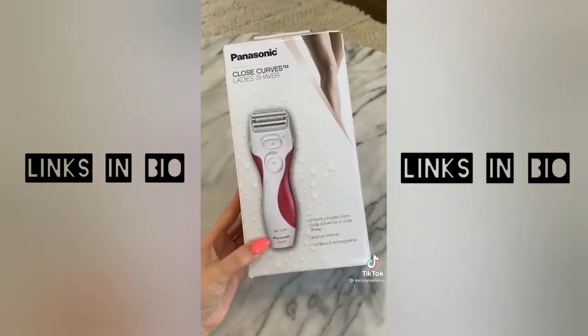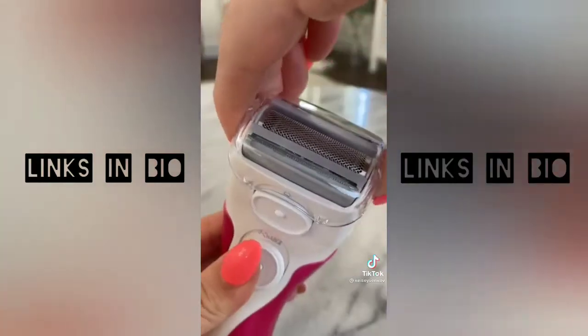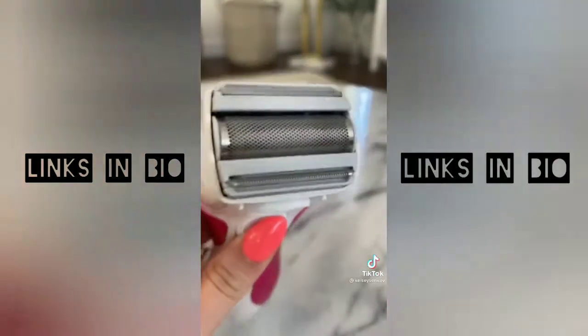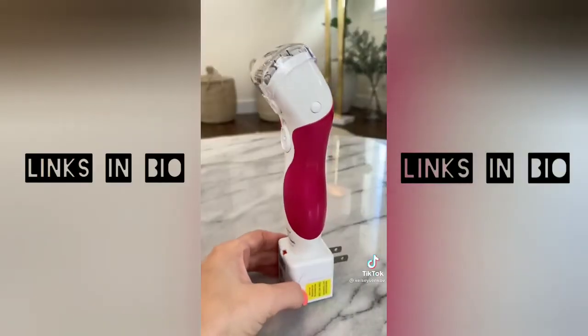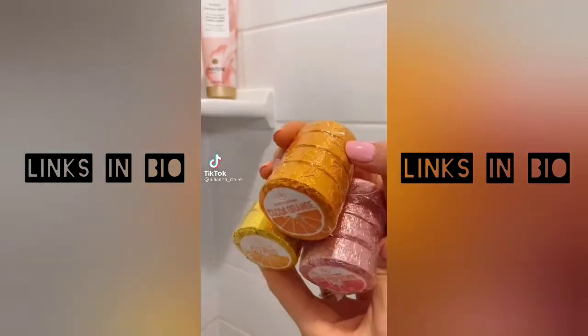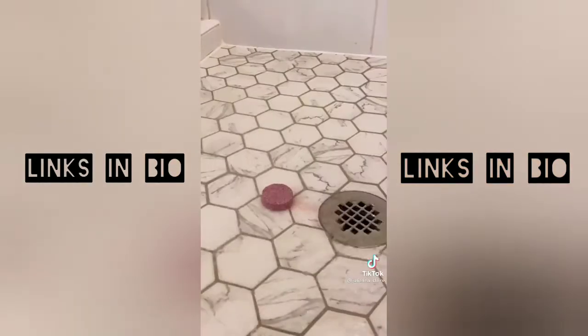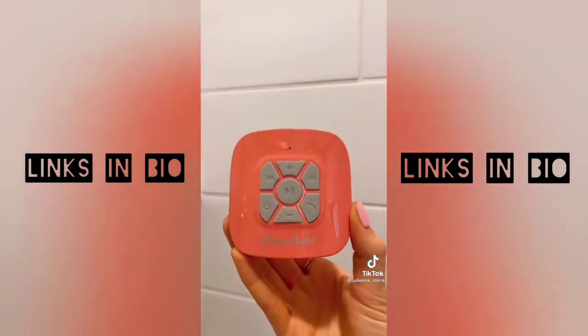This was another TikTok-made-me-buy-it purchase — the Panasonic wet/dry shaver. It has 40,000 reviews and they're almost all five stars. You can literally shave anywhere at any time and the charge lasts quite a while — perfect for summer. These shower steamers are like bath bombs but for shower lovers; they release essential oils and one tablet can last a few showers. This Bluetooth shower speaker gives you up to 10 hours of play time and attaches via a powerful suction cup.